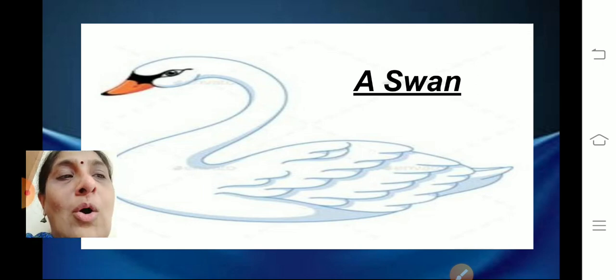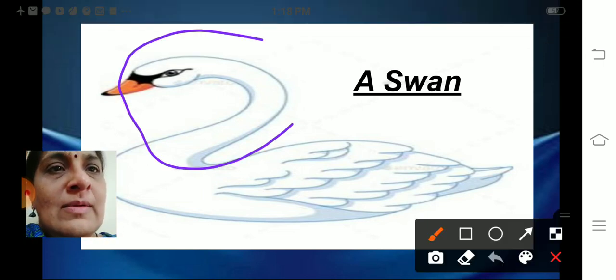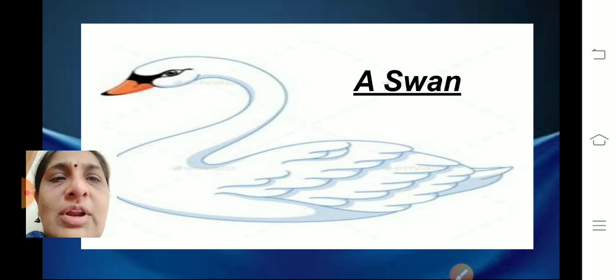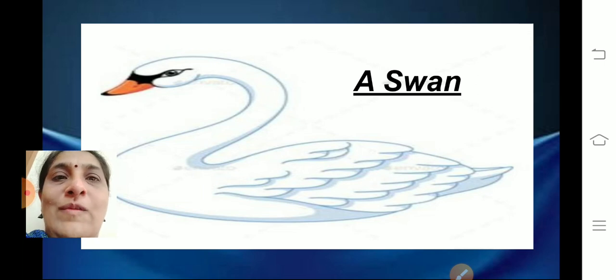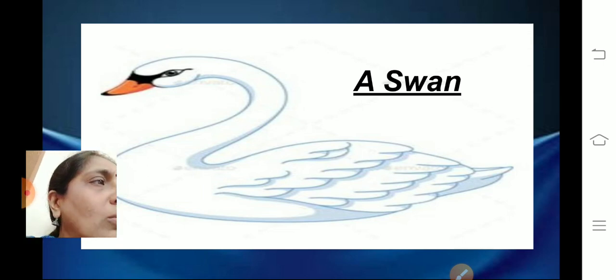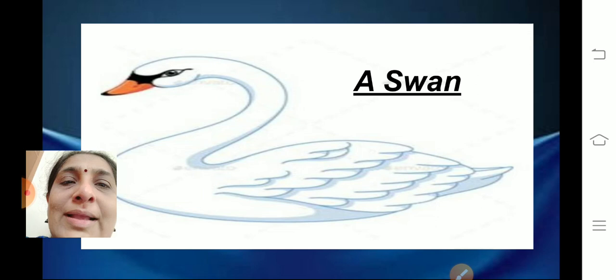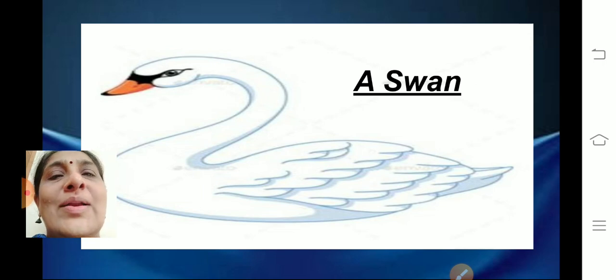Swans have got a long neck — can you see the neck of the swan? They have a long neck, a heavy body, and webbed feet. Ducks also have webbed feet. The webbed feet help them to swim in the water. Swans can swim very fast in the water, and they can also fly to a great height.